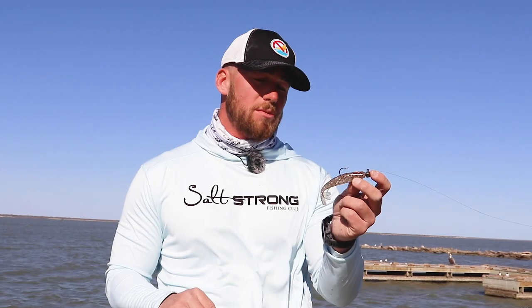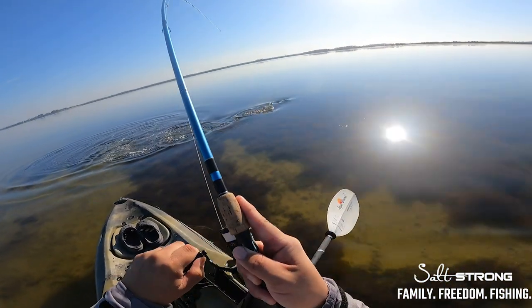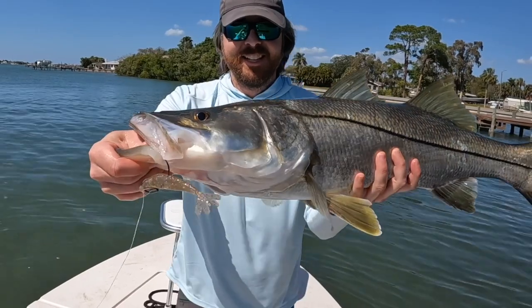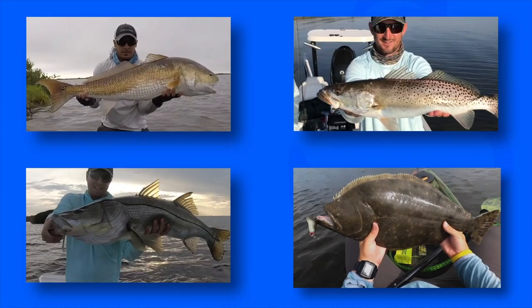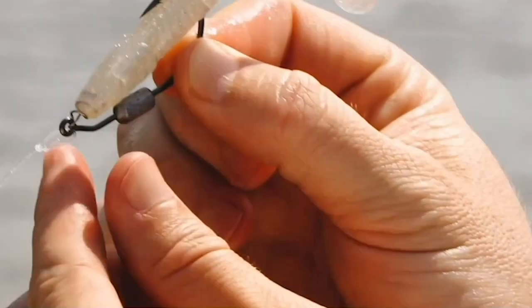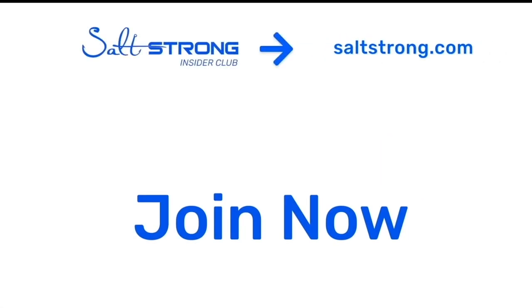I hope this tip was helpful. If you want to see more awesome fishing information, definitely check us out at saltstrong.com or pick up some of these power prawns — these are a fantastic lure. We've been catching big reds, big trout, big snook; all the predators are after this bait right now. Thank you so much for watching. If you're new to Salt Strong, just know that we're the number one online fishing club in America — we guarantee we're going to help you catch more fish, save money on tackle, and help you make friends fast, or it's free.